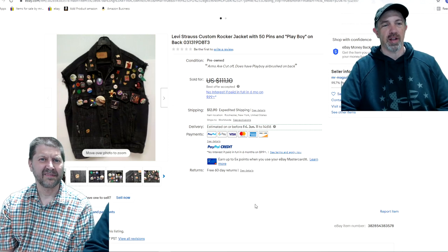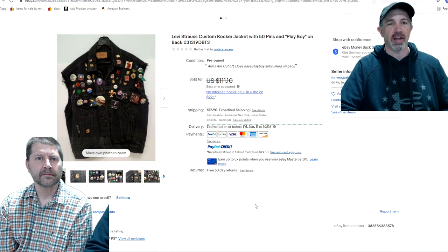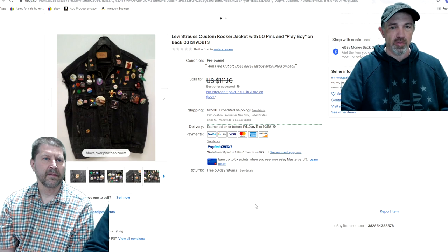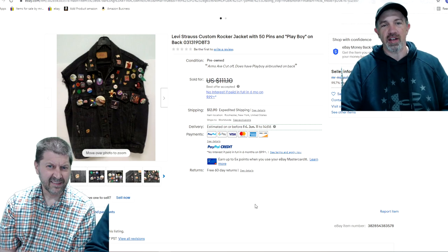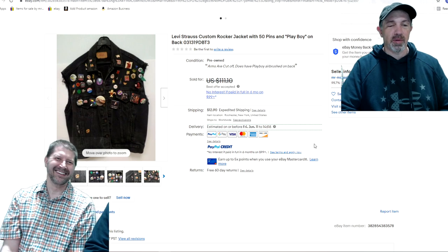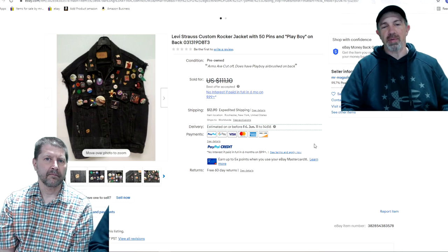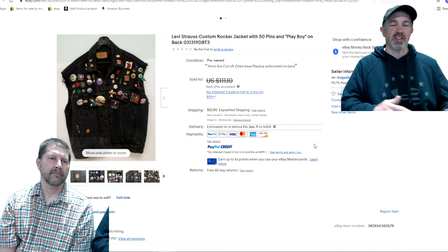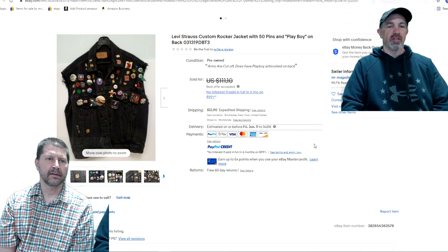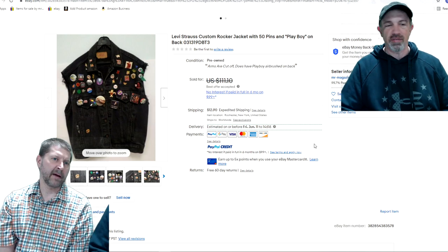This finally sold after a couple of years. I took a lower price but it had been sitting. It's a Levi Strauss custom rocker jacket with 50 pins — a lot of musicians, bands, some Playboy pins and buttons. I took $55 on it, so half of what I was asking. Did you ever think about pulling the pins off and selling them individually? I thought about it, but just the time involved — I thought it was going to be a cool $100 piece two years ago. I probably paid $20 to $30 for it.